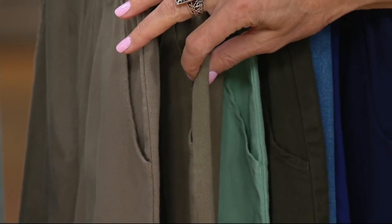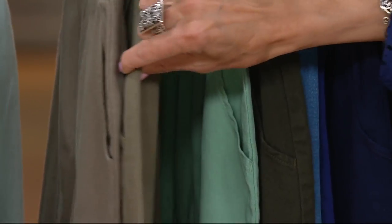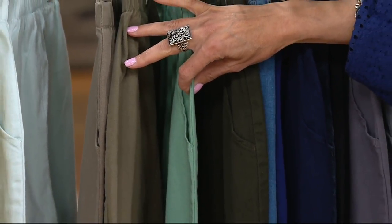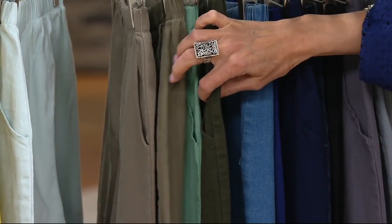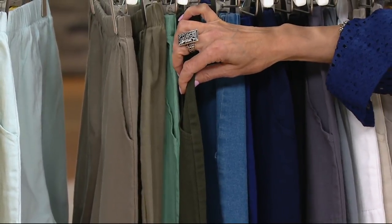This one is medium olive green — we have double extra small through small only. Summer mint — this is our new color — double extra small through 3X. Here is true olive, a little darker. These are neutral colors, all sizes.